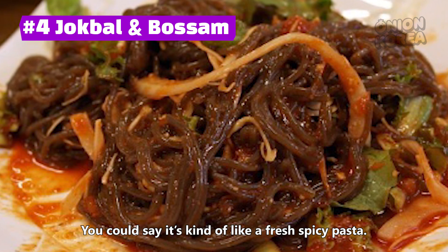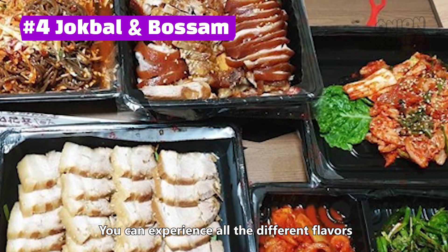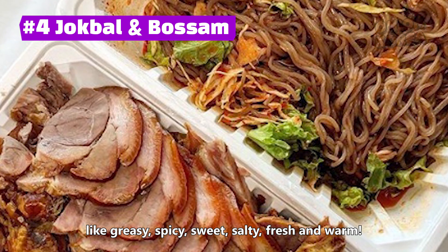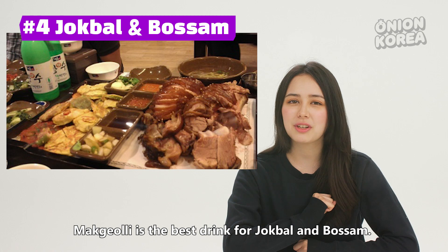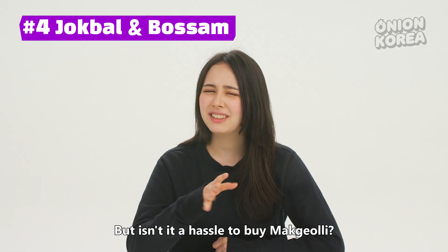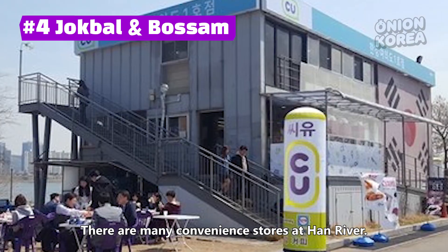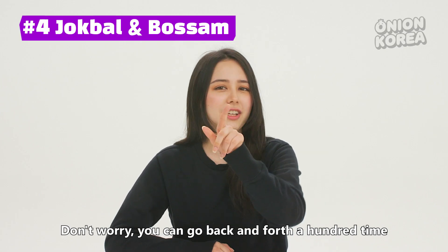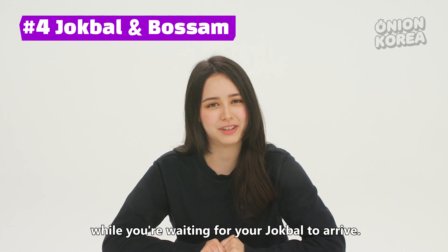Makguksu comes with it as well — you could say it's kind of like a fresh, spicy pasta. You can experience all the different flavors: greasy, spicy, sweet, salty, fresh, and warm. Makgeolli is the best drink for Jokbal and Bossam, but isn't it a hassle to buy it? Not at all — there are many convenience stores at the Han River. You can go back and forth while you're waiting for your Jokbal to arrive.